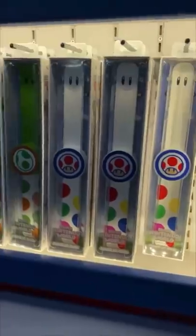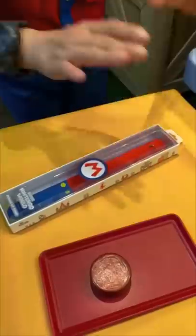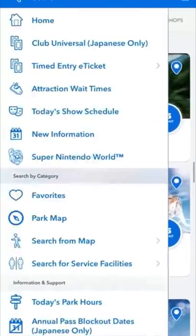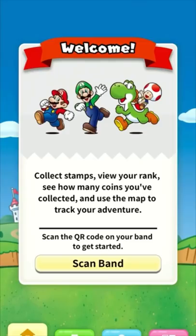These might look like cute souvenir wristbands with plenty of designs to choose from, but it actually helps make everything into a real-life video game. It's called the Power-Up Band, and it syncs to the Universal Studios app just by scanning the QR code on the back.